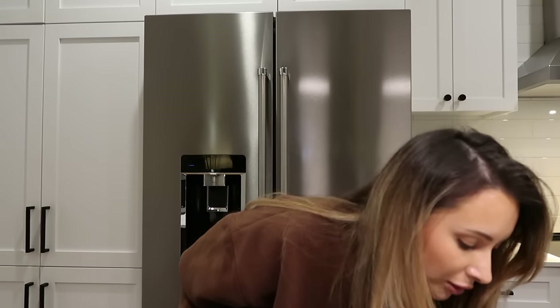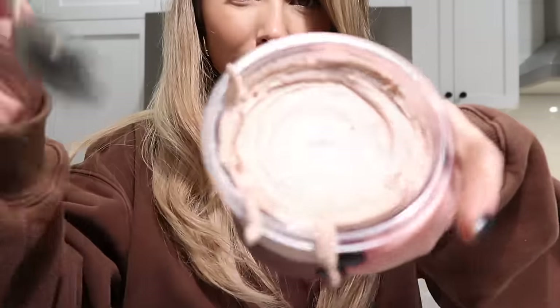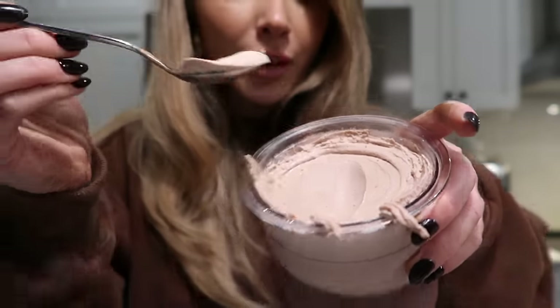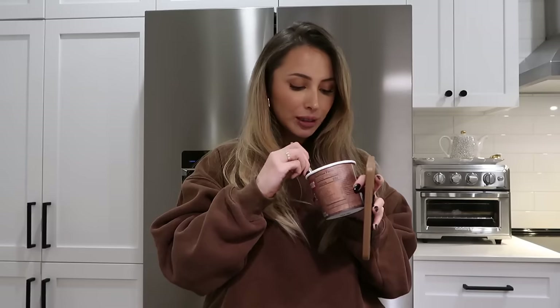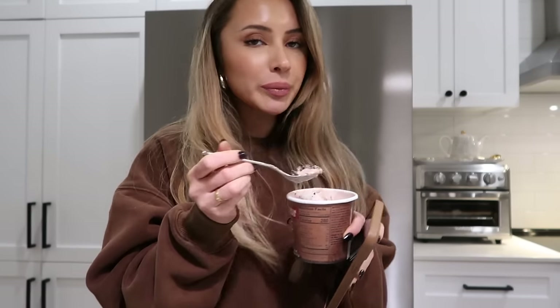I actually made the brownie with some of the chocolate milk instead of water. Brownie's done — it's not fully done but I don't want it to burn. Look at this ice cream — that should be illegal. You can add more protein to your ice cream; I'm just easing back into it.